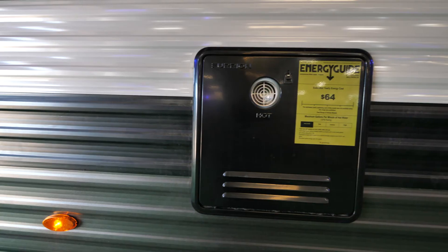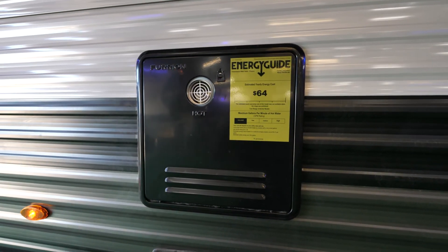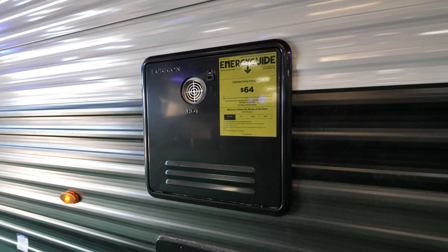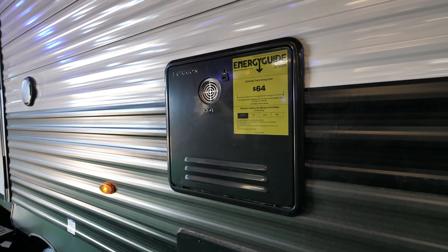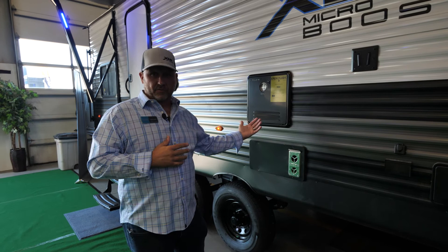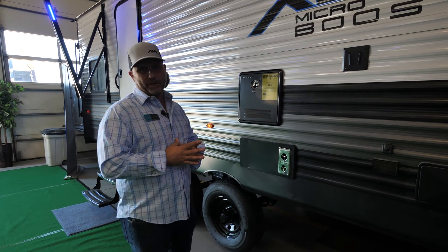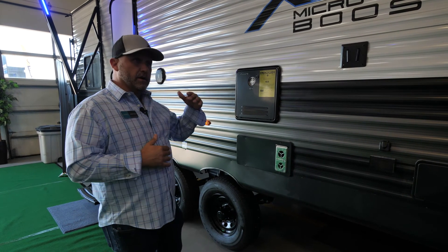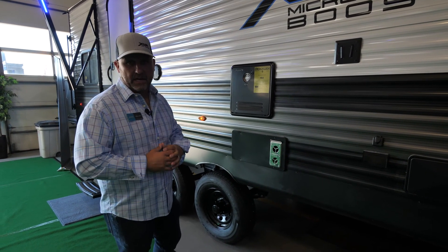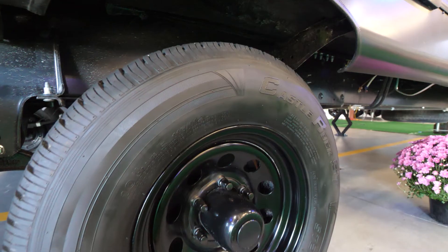We have our black tank flush and a hot and cold shower. New for 2022, this is our Furion tankless water heater — it gives you 2.4 gallons per minute, up to 144 gallons an hour of hot water. As long as you have gas to run it, you'll have non-stop hot water. A family of six can take a hot shower all day long.